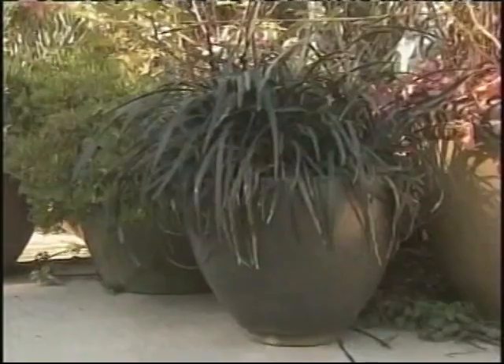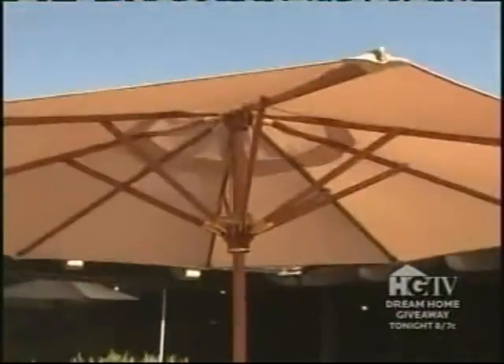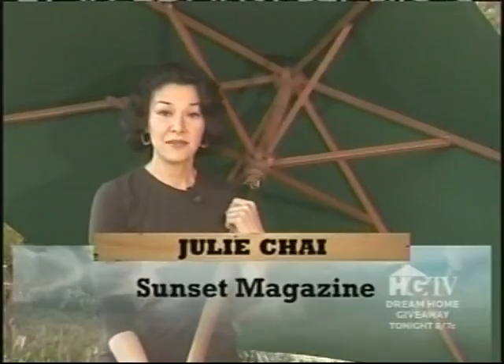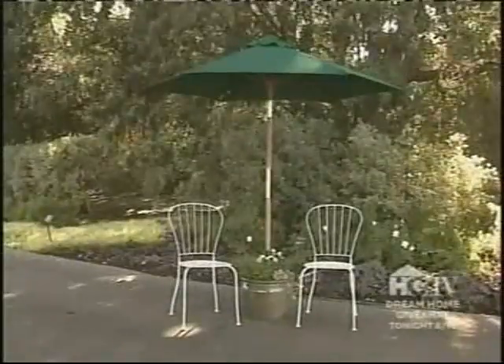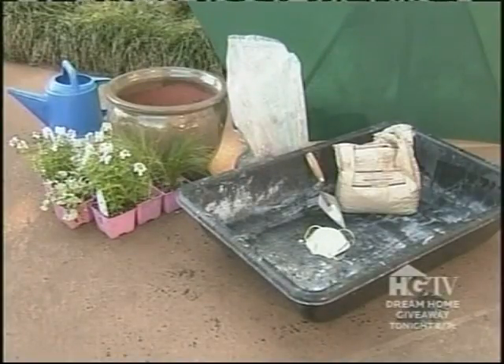Planted containers add color and interest to the garden, and an umbrella and chairs make an enjoyable place to view the pots — but what happens when the pots and umbrella collide? Garden writer Julie Chai has a solution. Umbrellas take up a lot of space and most stands aren't attractive, but one way to get shade in a sunny small spot is to make your containers do double duty with an umbrella pot and a paving stone.